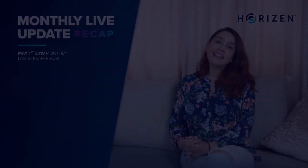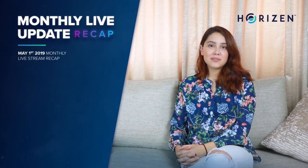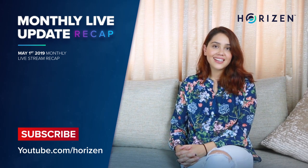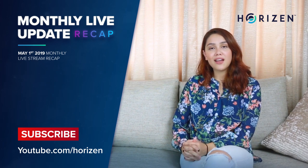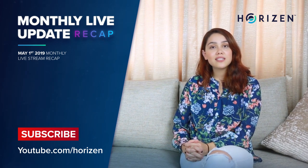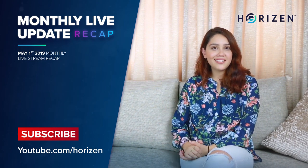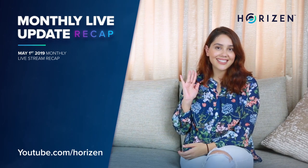Thank you guys — that concludes our live stream recap. If you want the full episode, go to our Horizon YouTube channel for more. Remember, our live stream is the first Wednesday of every month. So if you want to stay up to date on the latest news, hit that subscribe button and join our Horizon channel. Thank you and see you guys soon. Bye-bye.